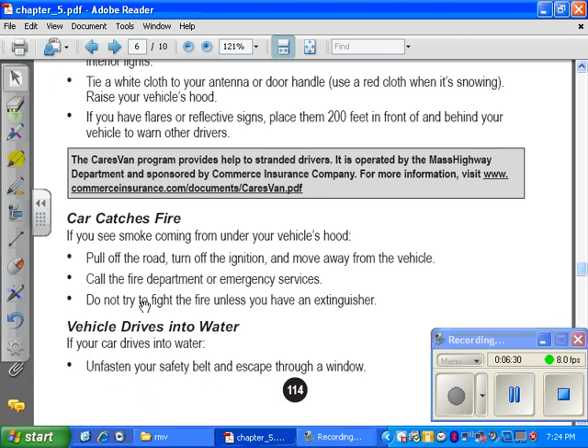If your car catches fire. If you see smoke coming from the hood of your car, pull off the road, turn off the ignition, and move away from the vehicle. Call the fire department. Do not try to fight the fire unless you have an extinguisher.